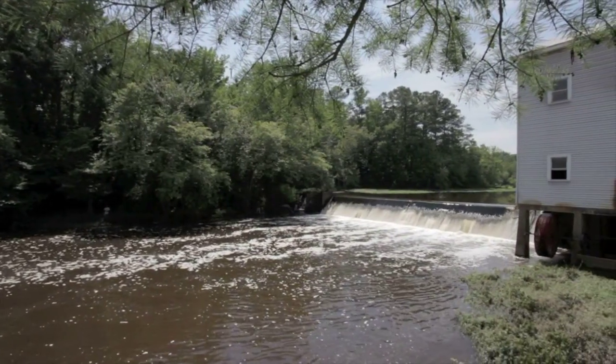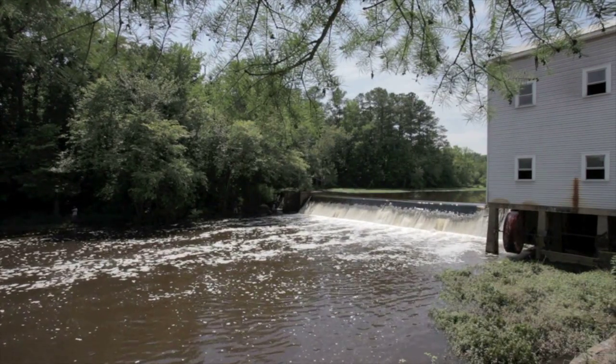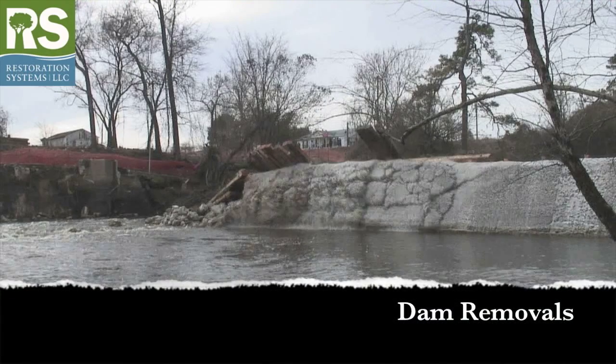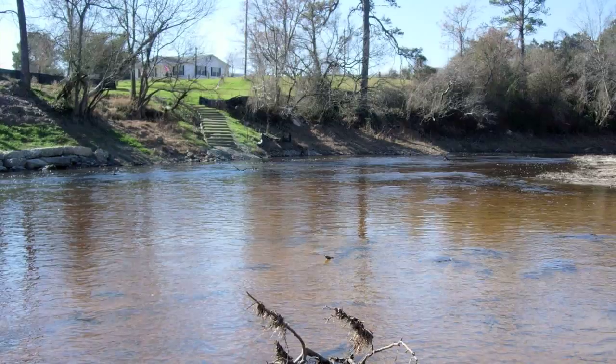Dams can negatively influence riverine organisms as they alter flow, water temperature, and habitat connectivity. Removal of small dams is increasing, but research on riverine organisms following removals is limited.